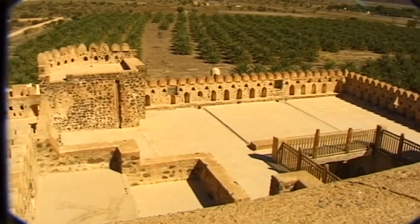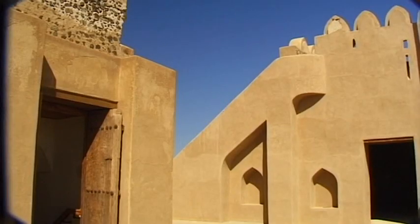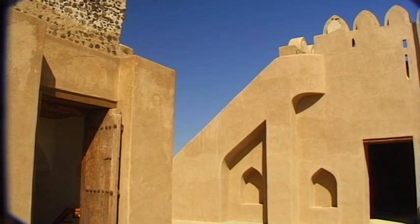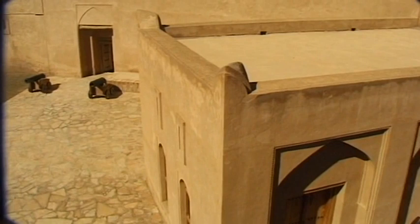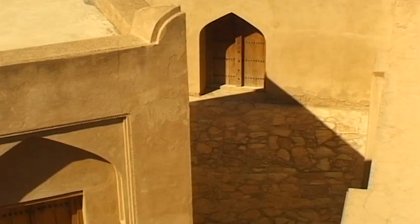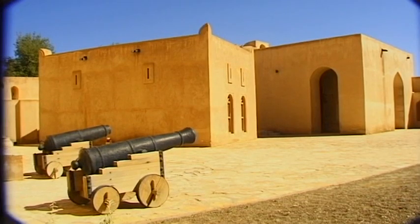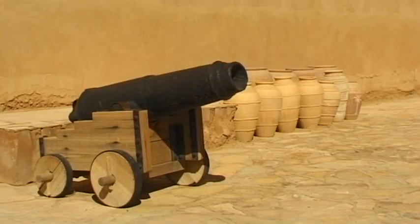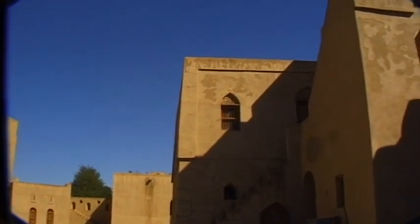With the two diagonal towers of Jabrin, Bil Arab had created a monument which for many years to come would be a unique example of Osmanic fortress architecture. The two cannon towers of the fort represented a new style of architecture that served as a model for many more of the country's fortifications.